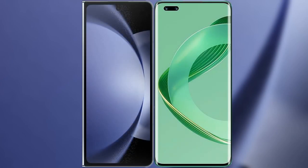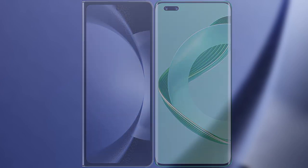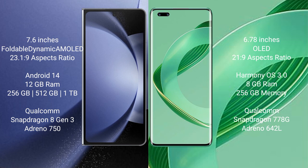I will compare the new Samsung Galaxy Z Fold 6 with Huawei Nova 11 Pro. Samsung Galaxy Z Fold 6 comes with a 7.6-inch foldable dynamic AMOLED display at 6.7% 23.1:9 aspect ratio. Huawei Nova 11 Pro features a 6.78-inch OLED display at 6.7% 21.9 aspect ratio.